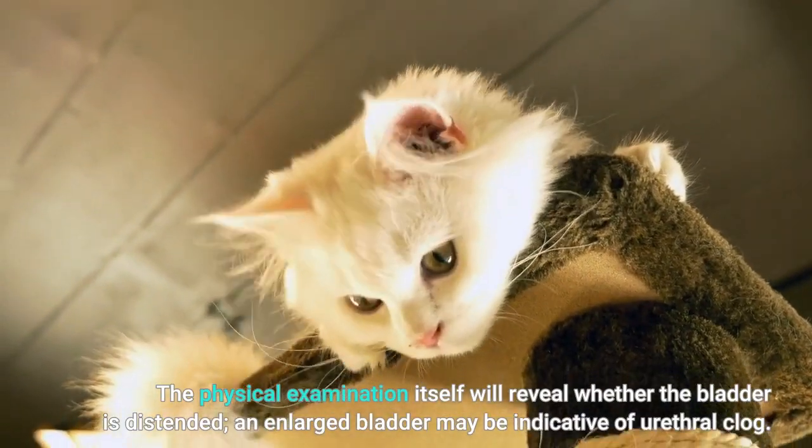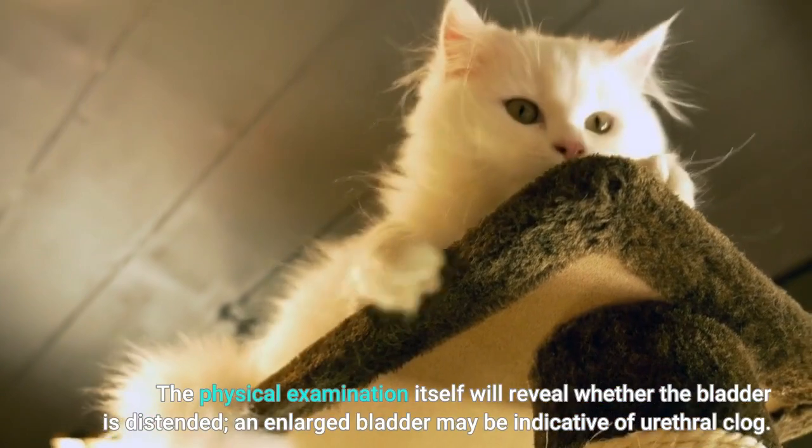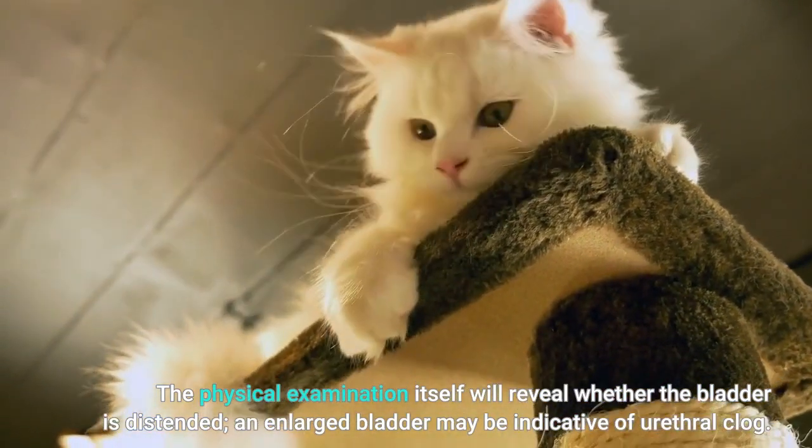The physical examination itself will reveal whether the bladder is distended. An enlarged bladder may be indicative of urethral blockage.